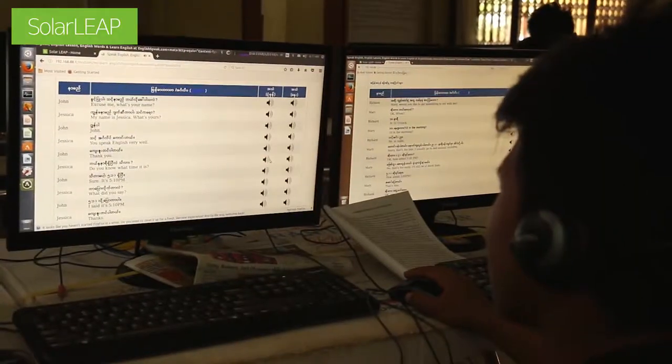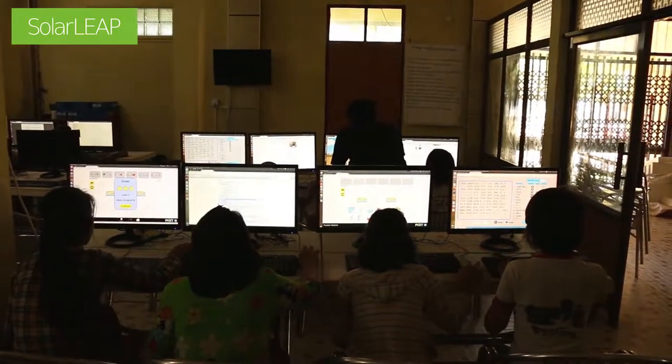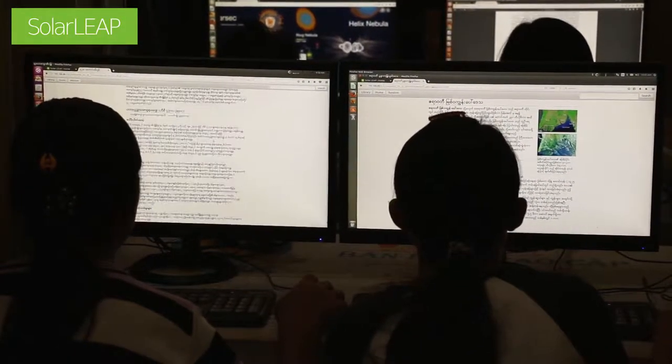I picked this place because the electricity is very bad here and they wouldn't be able to run this technology otherwise. One of our criteria is that we put technology for education in places that don't have access to electricity or the internet.